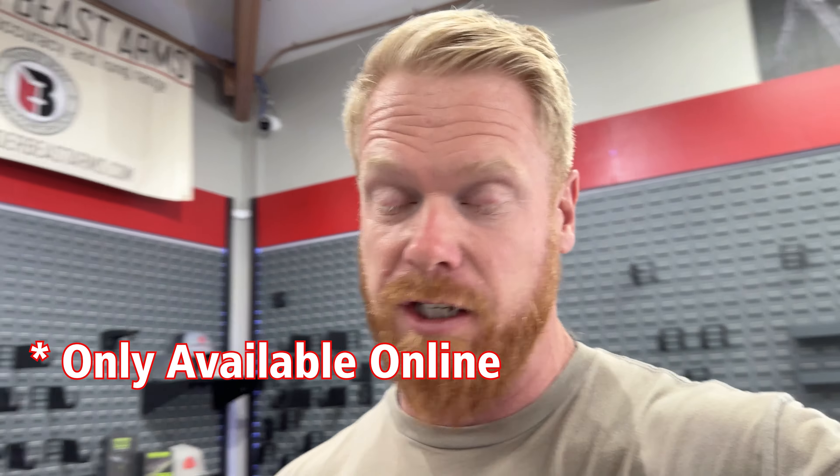I also wanted to make you aware of our new store location here in Summit Point, West Virginia, which is just outside of Washington D.C. We're about an hour, probably 20 minutes from Washington D.C. We're about five minutes from Virginia and just south of Hagerstown, Maryland, right off of Interstate 81.